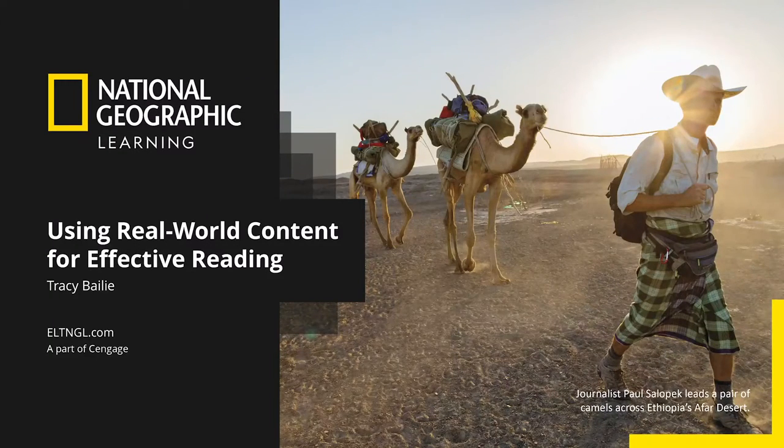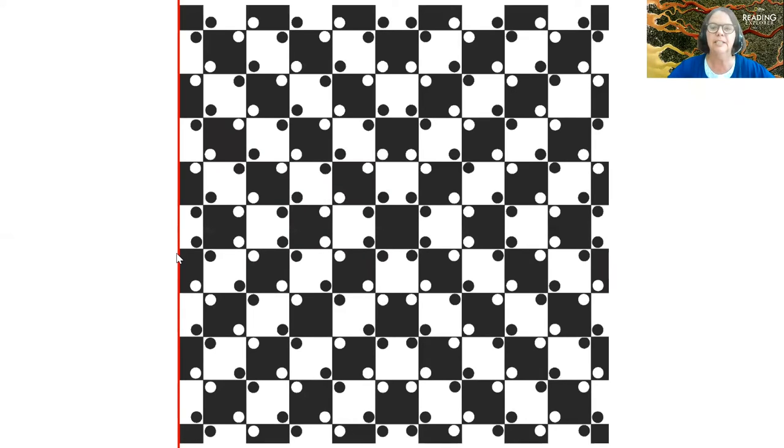Hello everyone and welcome to today's session using real-world content for effective reading. My name is Tracy Bailey and I work with National Geographic Learning. I'd like to start with some fun, so let's try out some visual puzzles. All the examples I'm showing you today come from Reading Explorer 3rd Edition.